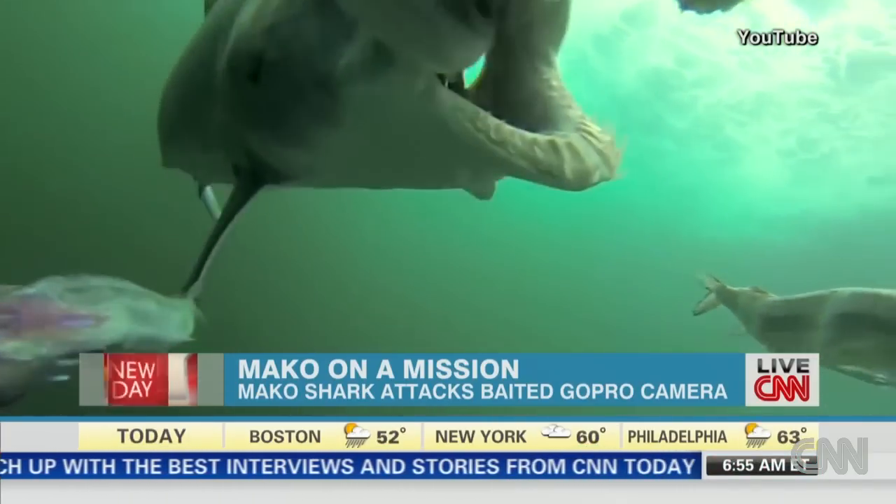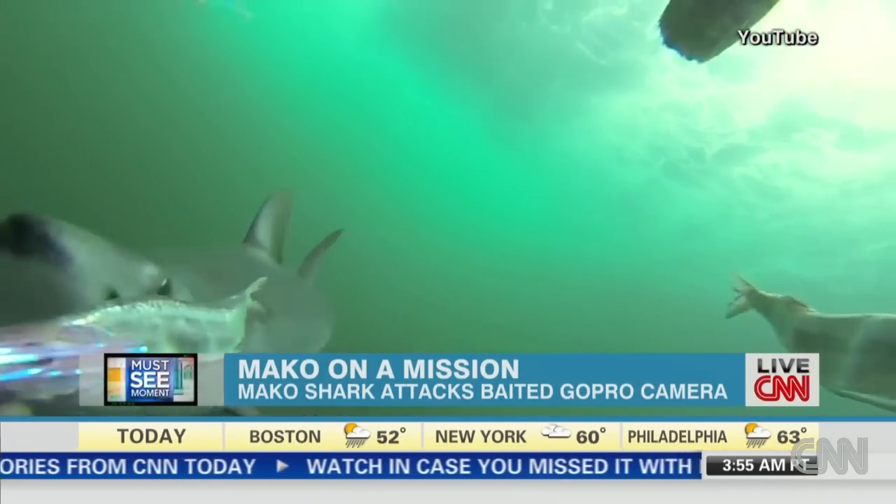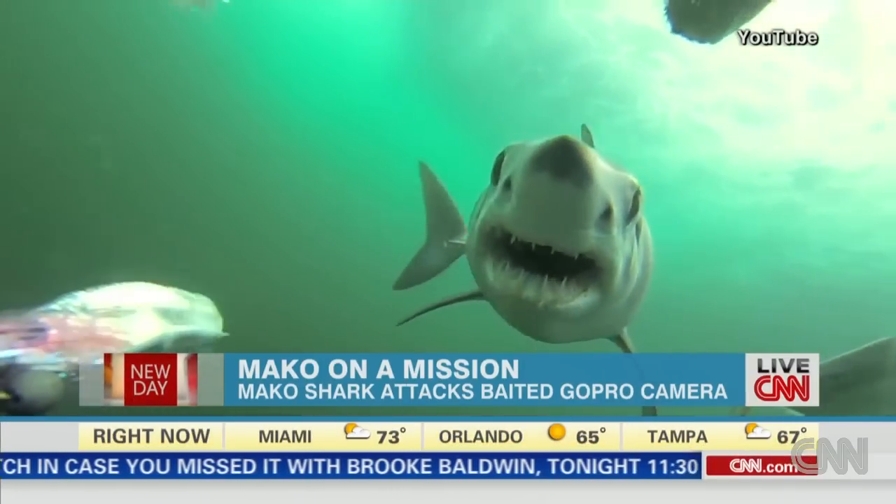It comes multiple times to rip fish off the rods — clearly relentless and hungry. The video's producers sped it up, slowed it down for maximum effect. They added some music. We're glad they did.